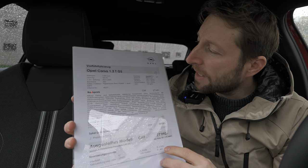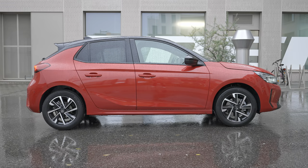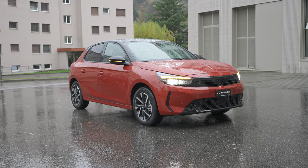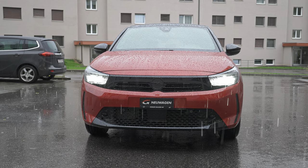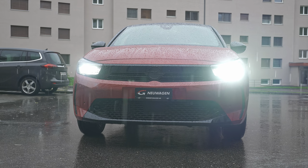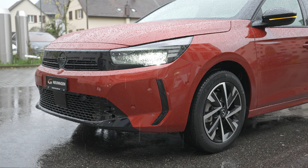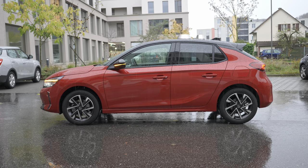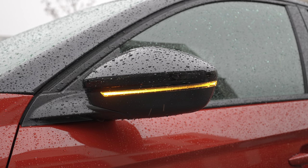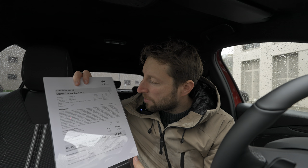The version I have with me is the GS version, which here in Switzerland is the middle-range trim. It's a really beautiful, sporty design — you'll see when we go outside. It has beautiful colors; I really like this combination: a raw red-orange, a little bit darker than a typical red, combined with piano black. It looks really gorgeous. It comes with a 1.2-liter petrol engine and an automatic transmission.